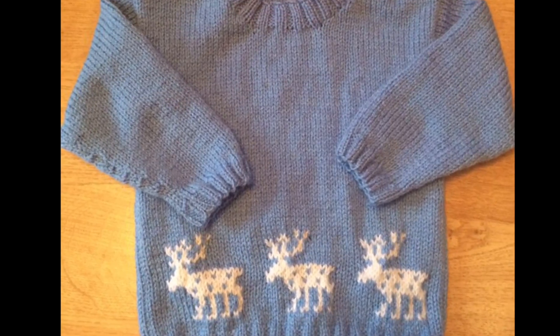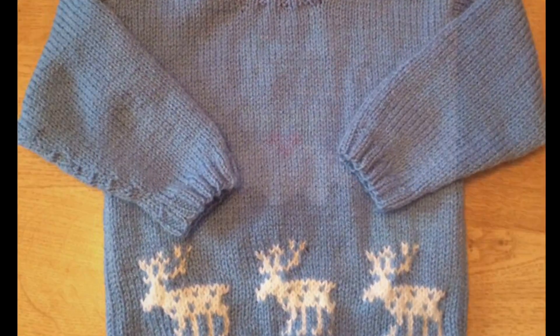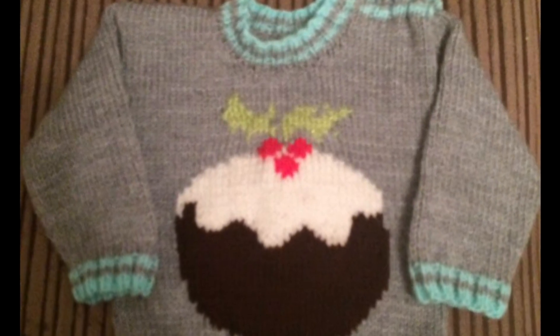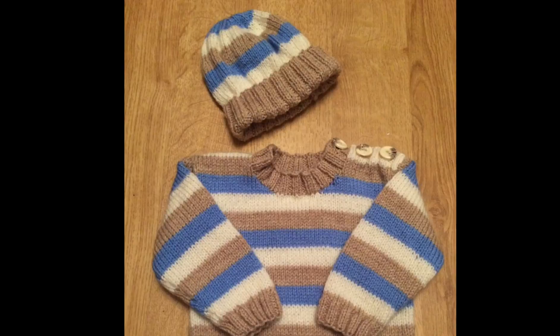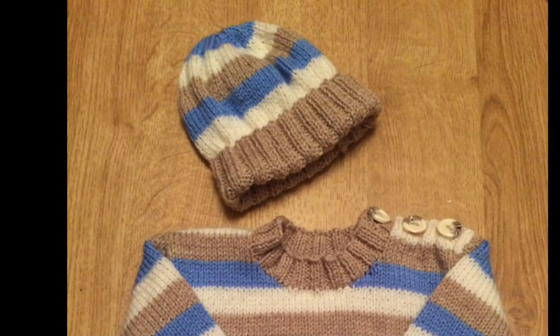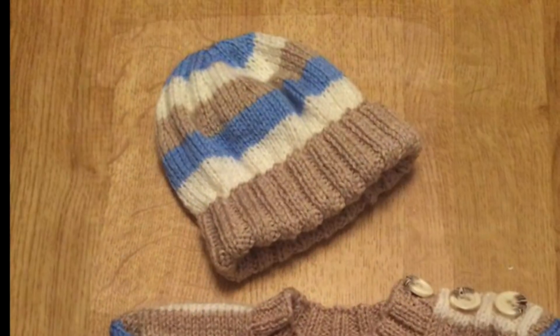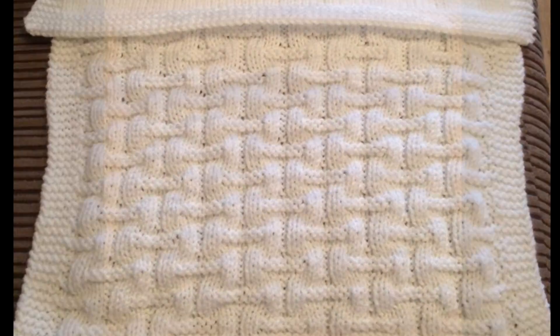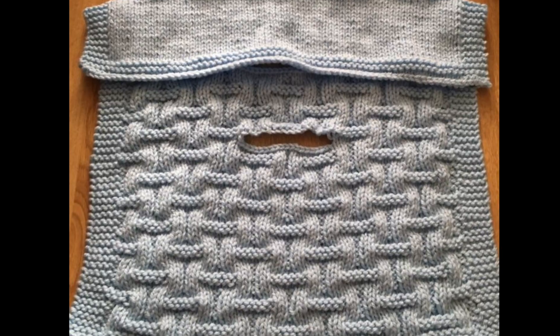I've also done a baby's jumper with reindeers, and a jumper with the Christmas pudding on the front. For my nephew I made a striped jumper and hat. I also do the car seat blankets — both without the holes and with holes for the buckles to clip round, so that the baby can't kick the blanket off.